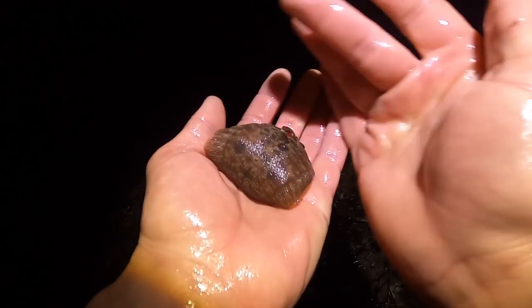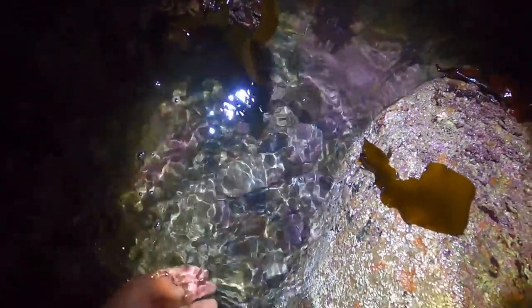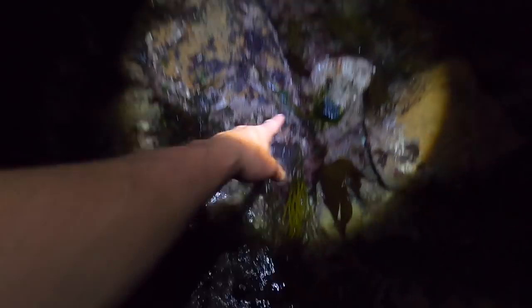Look at that — tiny baby flatfish, beautiful colorations on these things. You see a lot of them underneath the rocks. Just scouting about in some pools at the moment because there are a lot of rocks that don't look like they've been lifted, so I'm going to give it a go.